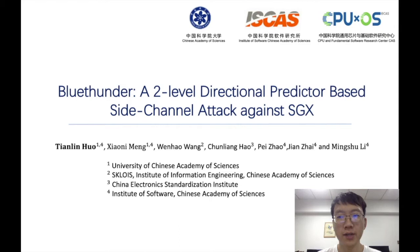Hello, everyone. My name is Tianlin Huo, and today I will be talking about our paper called BlueSender, a two-level directional predictor-based third-channel attack against SGX.